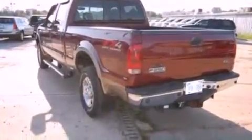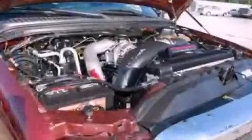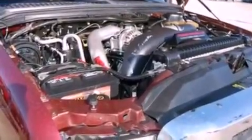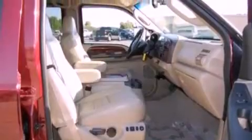Its top features include a power passenger seat, air conditioning with automatic climate control, cruise control, a multi-disc CD player, a leather-wrapped steering wheel, 17-inch wheels, a bed liner, a traction control system, a keyless entry system, and folding rear seats.